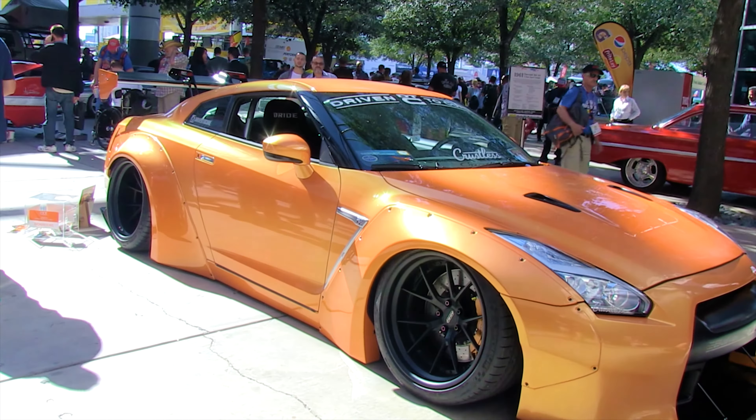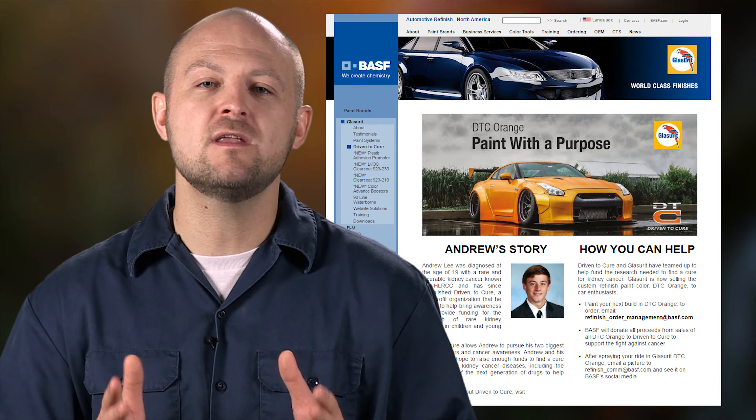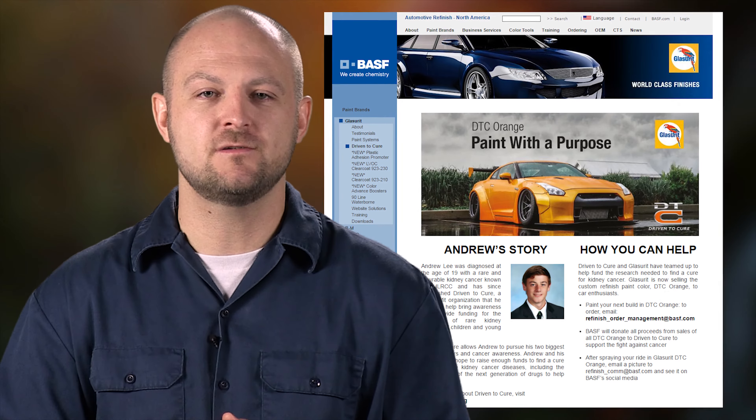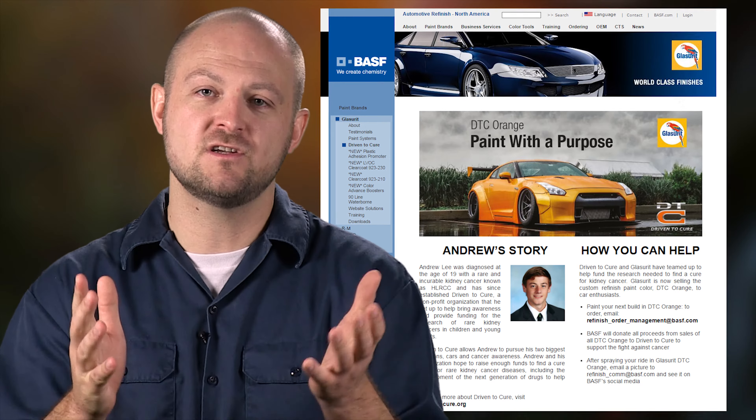It's an awesome car — definitely a dream car. That orange looks awesome, doesn't it? BASF, a company that makes chemicals and paints, is calling the unique color DTC Orange. And all proceeds from the sales of the paint go directly to Driven to Cure.